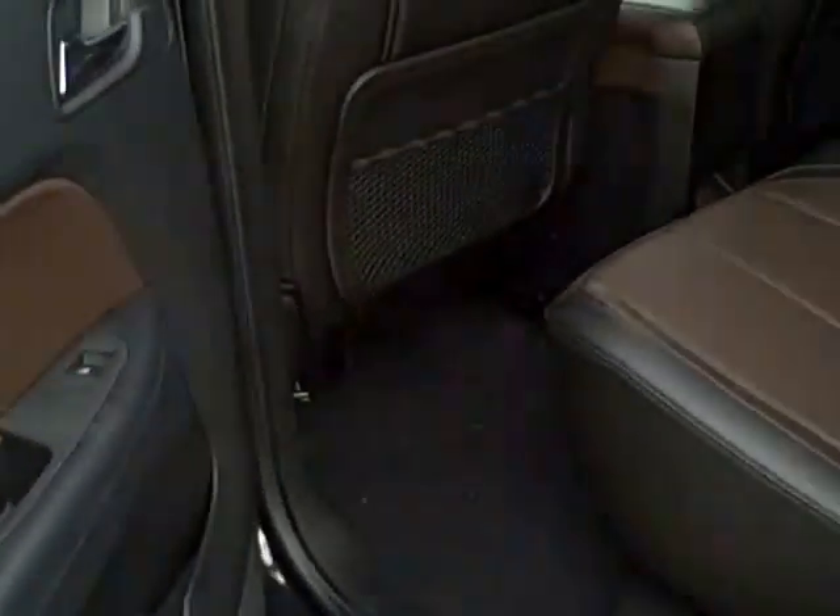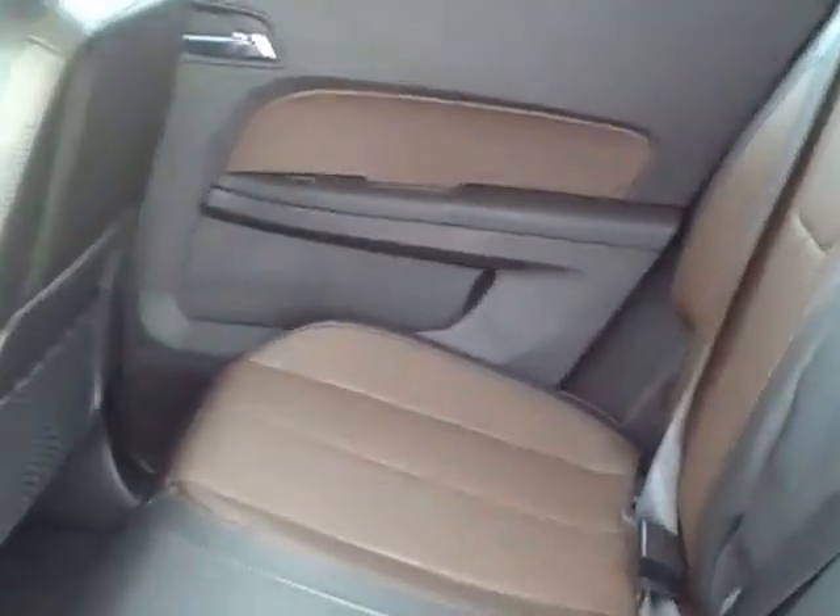The back seat is also leather and seats three people, with good leg room for passengers. Once again is the brownstone leather and will seat three people.